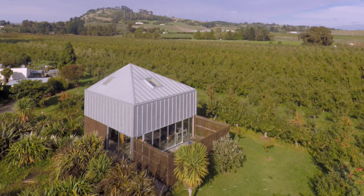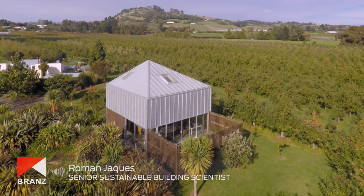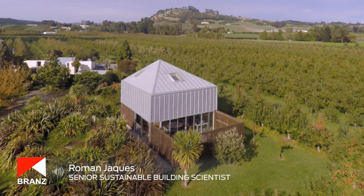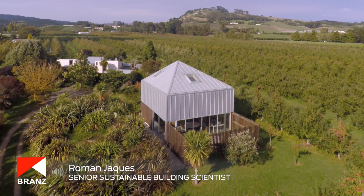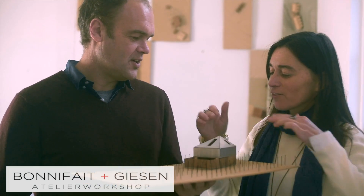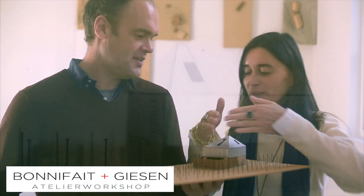The aim of this series of videos is to showcase houses which feature interesting or novel environmental approaches. The second house in the series is located in the Hawke's Bay region and features a new-build residential studio designed by Bonifay and Gieson.